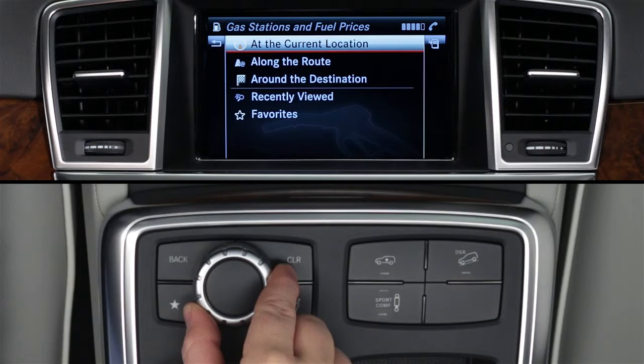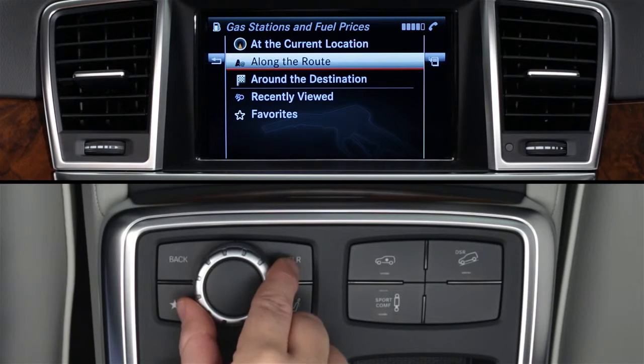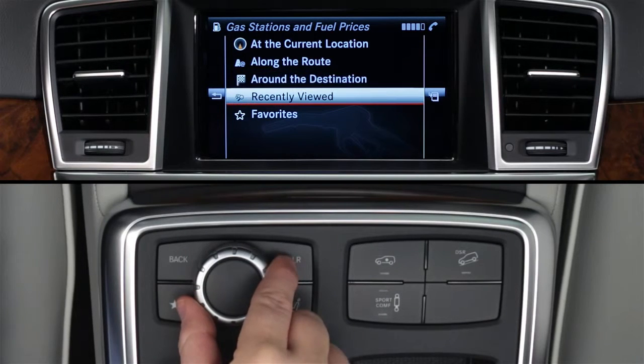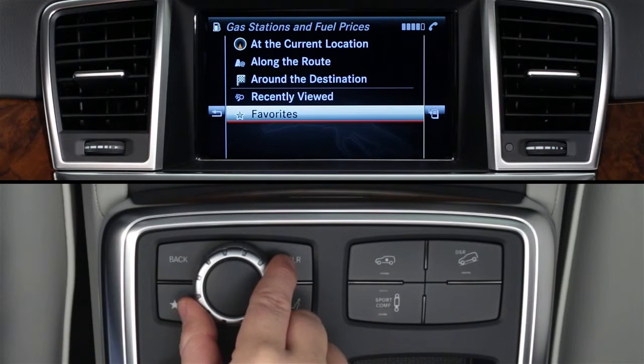At the first screen, you can choose where to search for gas stations: at your current location, along your route, or near your destination if your car's navigation system is already guiding you somewhere, at a recently viewed location, or stations you previously saved as favorites.